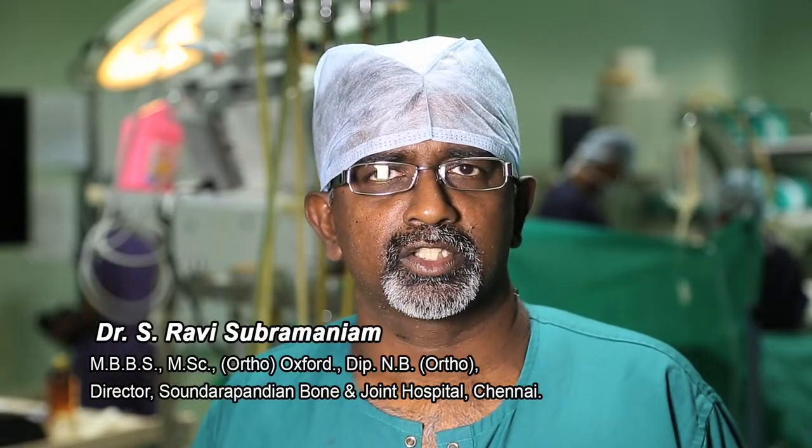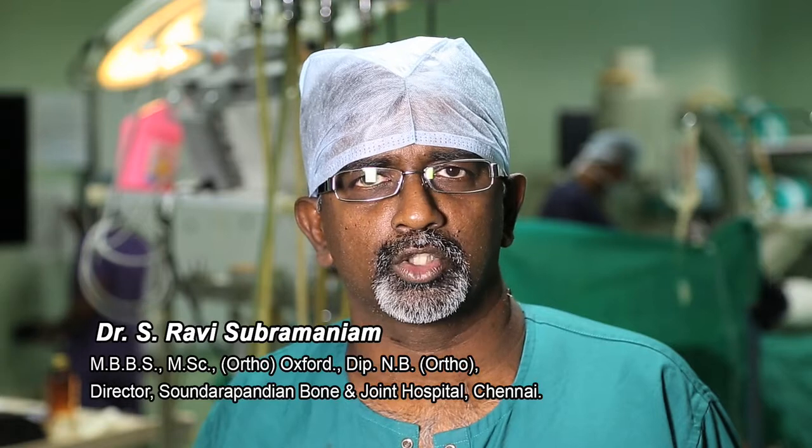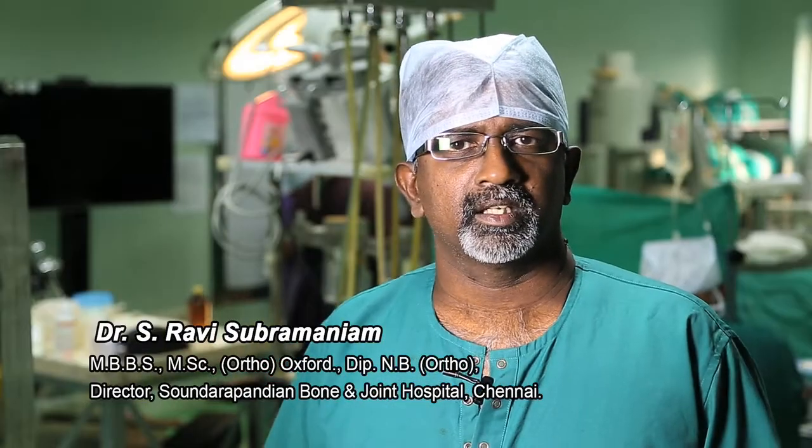Hi, I'm Dr. Davies Bromania. I'm an arthroscopic and shoulder surgeon at the Sankar Pandian Bone and Joint Hospital. I have been using Ioban actually since 1992, and I was initially introduced to it in 1990 at the Nuffield Orthopedic Center, where I did my basic training.